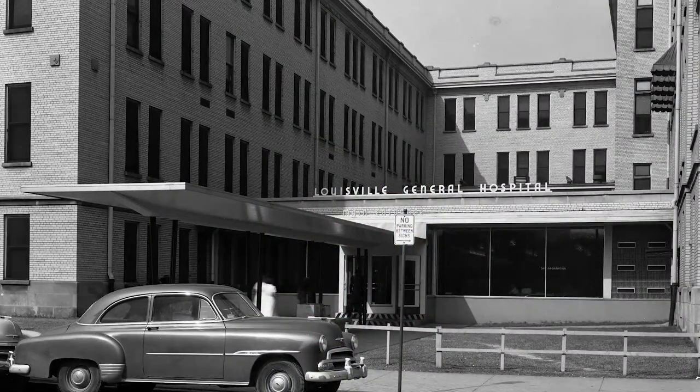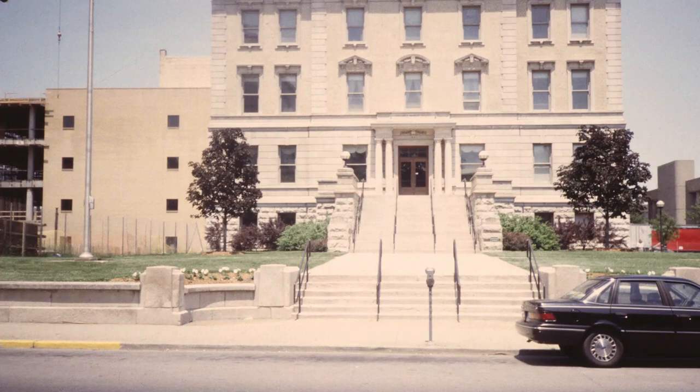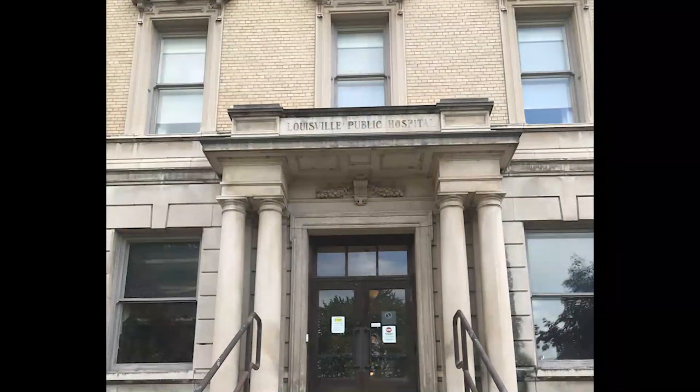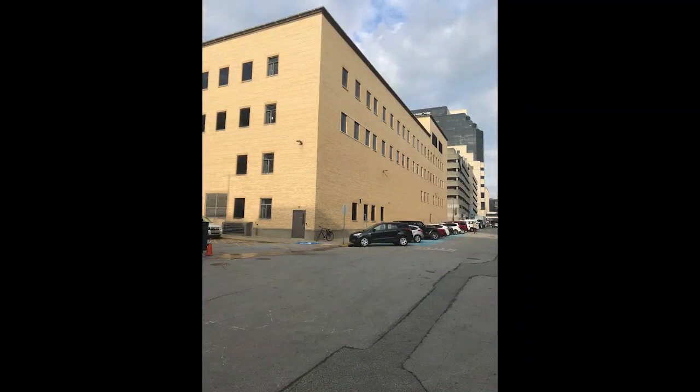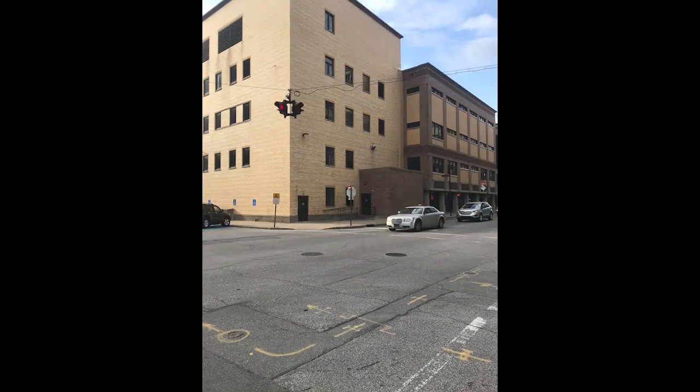Happily, after General was replaced in 1983 by the new University of Louisville Hospital, a block east at Jackson Street, two pieces of the old hospital were ultimately spared demolition. In 1991, the hospital's administration building was restored as the Able Building, where UofL's medical dean is now housed — though the words 'Louisville Public Hospital' remain in the stone above the doorway. In addition, the K-Wing, a large four-story, L-shaped, yellow brick hospital structure that backed up to Madison Street, was cleverly saved and blended with new construction to house the University School of Nursing and other offices.